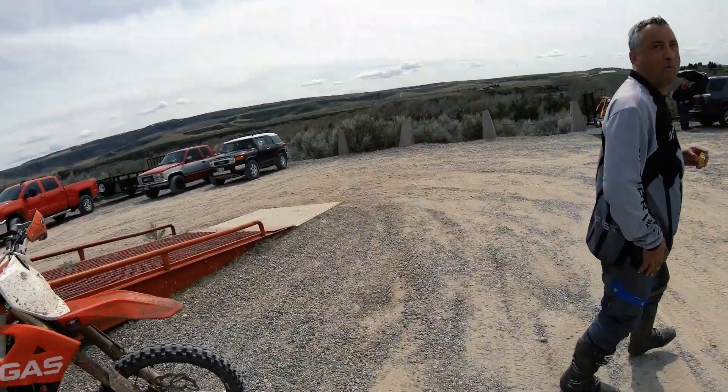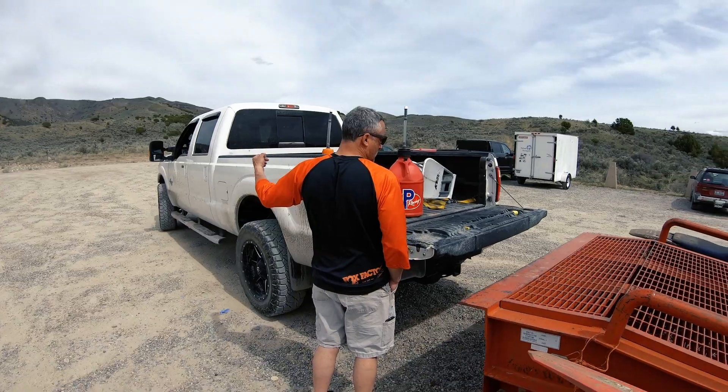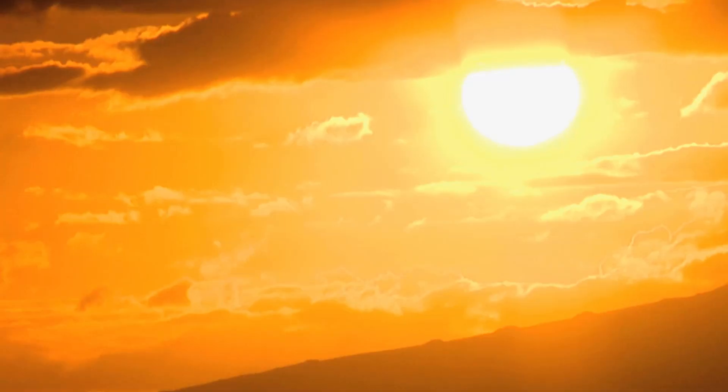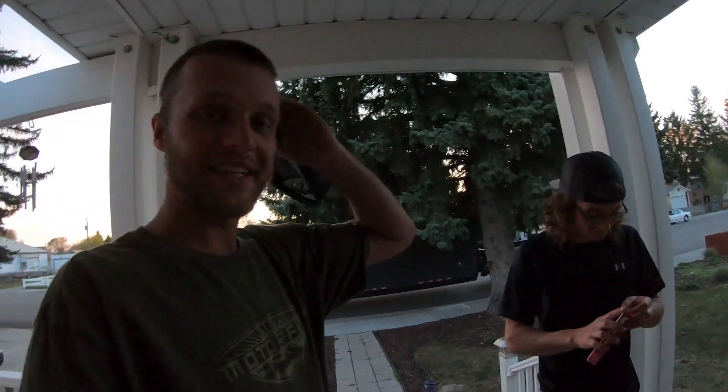Well, Todd, thanks for showing us around today. It's been a blast — welcome to a little bit of Idaho single track. We made it back to the house and ended up eating dinner at Todd's. Thanks Todd and the Tuppers for that — awesome dinner. But for now, that was another episode of One of Those Days. Stay tuned for more videos throughout the summer.